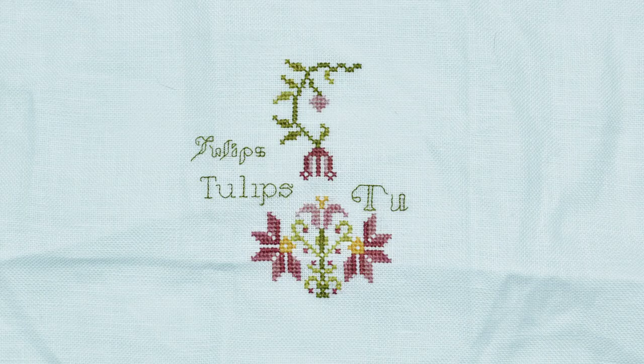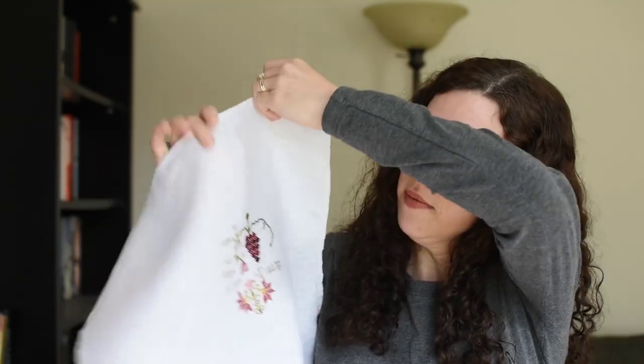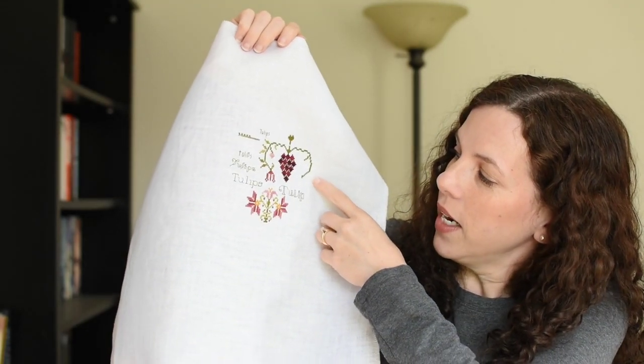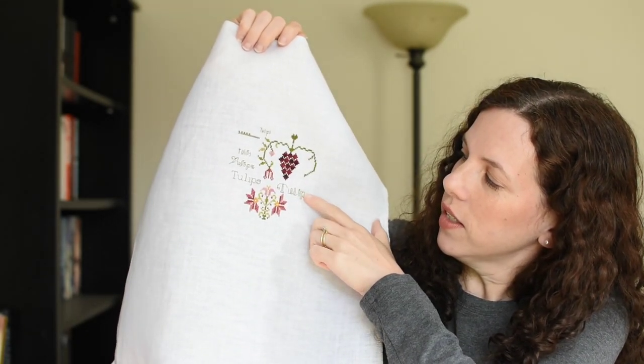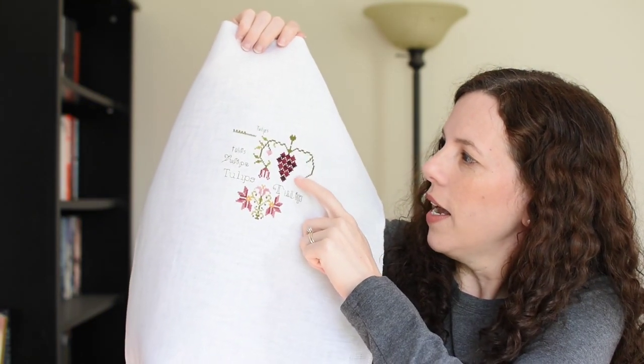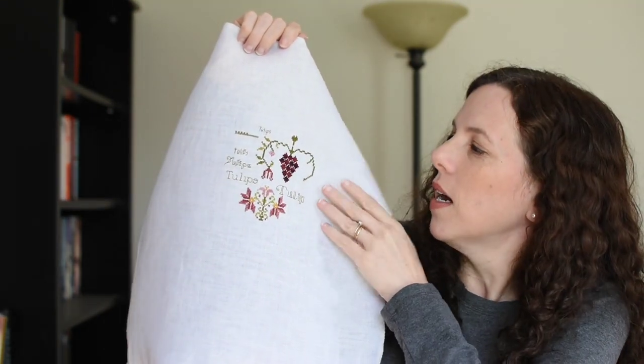This is where it was last time, and this is where we are today. I finished out the word 'tulip,' added a little more of the backstitching over here, and did these cool grapes. The pattern calls for everything to be done in Weeks Dye Works. I've chosen to only do the Weeks Dye Works for the pinks and reds, which is like four or five colors.